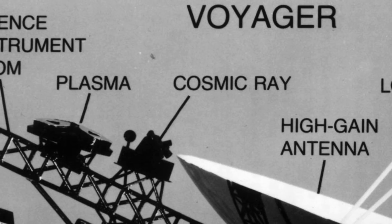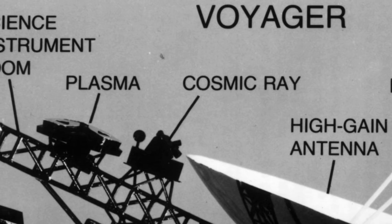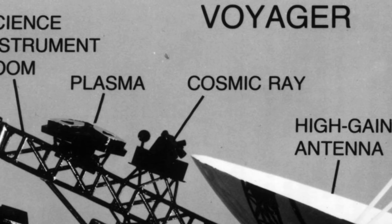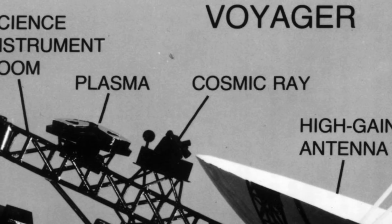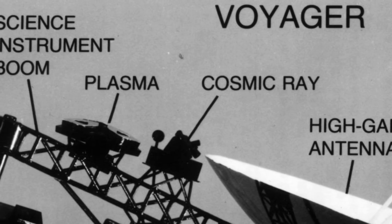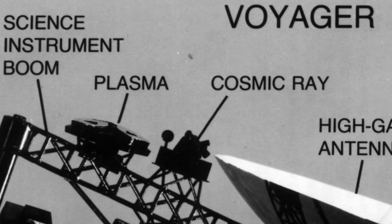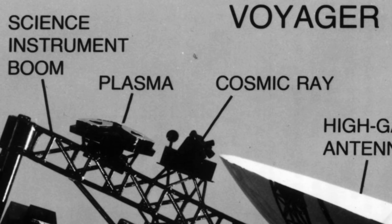Plasma spectrometer, functioning only on Voyager 2. This instrument consists of two metal devices: one recording data regarding the velocity, density, and pressure of plasma ions, and the other measuring electrons within certain energy parameters.